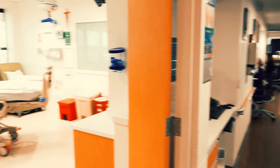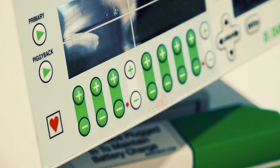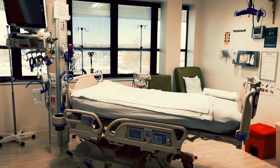Our nurses received advanced training with over 90% of our RN staff trained at the ICU level, which means that even while you are cared for in our Intermediate Care Unit, you are cared for by a nurse with advanced intensive care training.